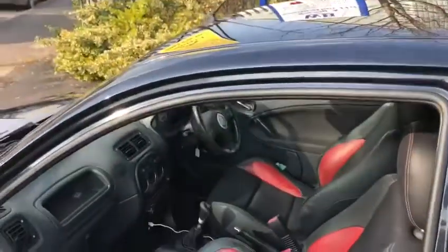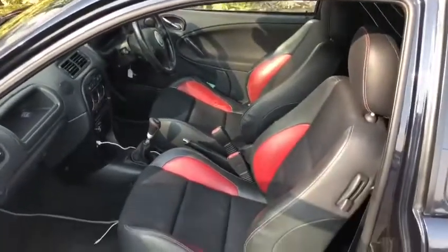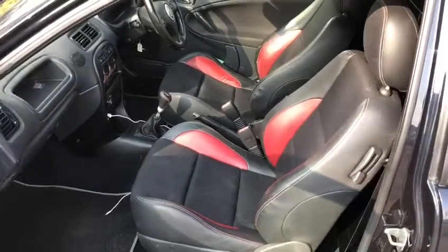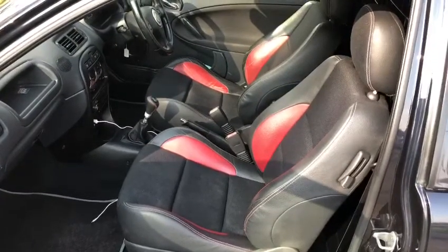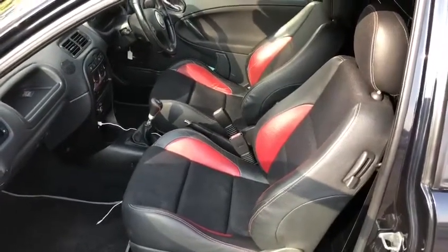She's also fitted with camber plates on the rear, a really nice four branch manifold, and as of the other day a brand new back box and centre section.